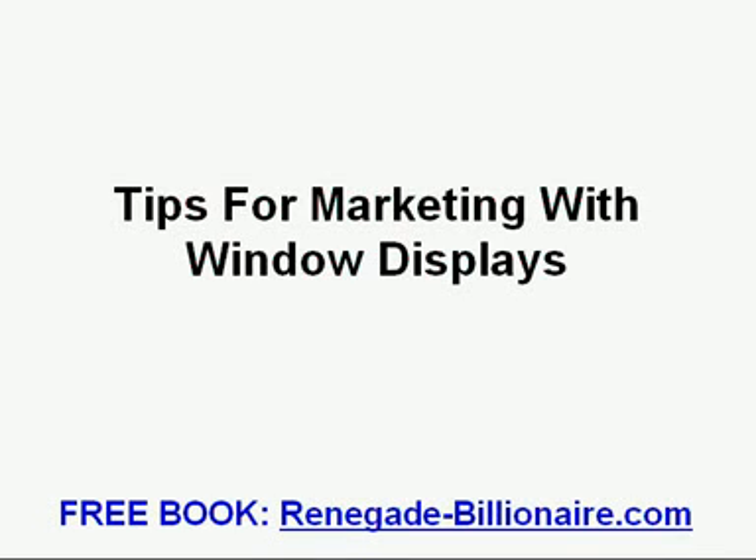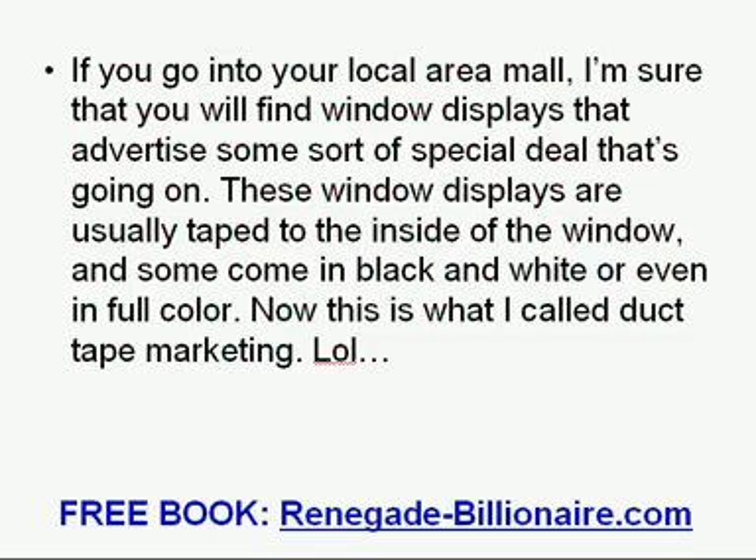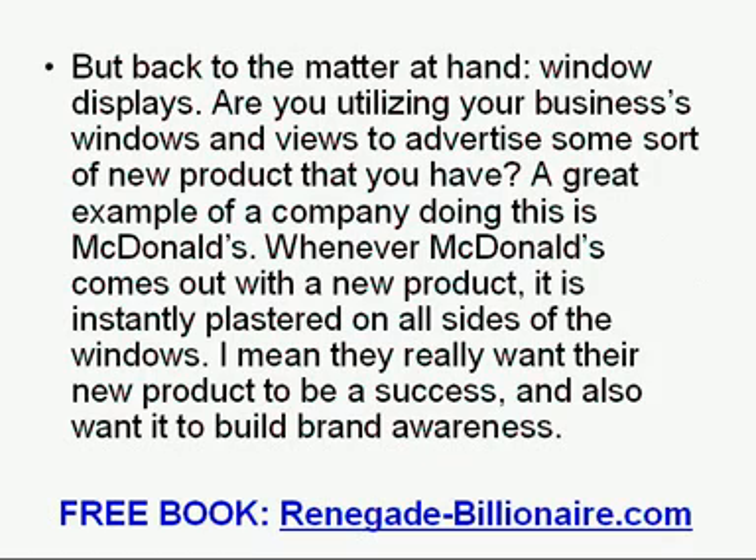Tips for marketing with window displays. If you go into your local area mall, I am sure that you will find window displays that advertise some sort of special deal that is going on. These window displays are usually taped to the inside of the window, and some come in black and white or even in full color. Now this is what I call duct tape marketing. But back to the matter at hand — window displays. Are you utilizing your business windows to advertise some sort of new product that you have?